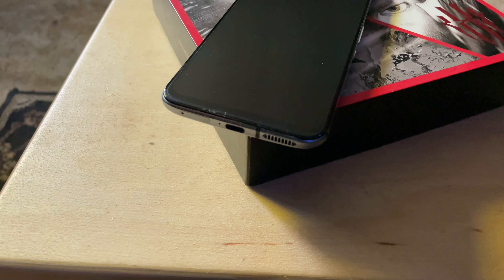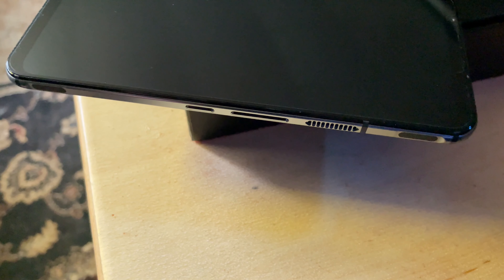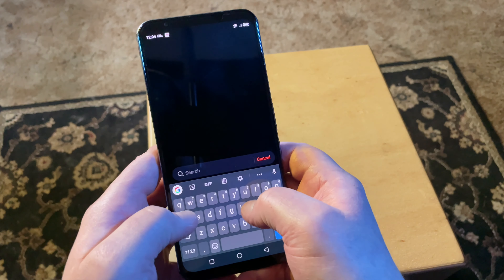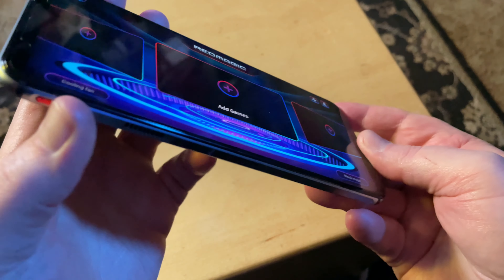Speaking of cooling fans, these necessitate vents on the side of the phone. These are somewhat unusual to see on a phone, but I actually like the effect it has on the aesthetics — they give it the appearance of a very powerful phone, which is true. Instead of a notch or a camera right in the middle of the screen, this phone has short, symmetrical bezels at the top and bottom. These also have a practical nature, since this is a phone you'll often use in landscape orientation, giving you a spot to hold on to the phone without getting in the way of the screen, which comes in really handy while gaming.